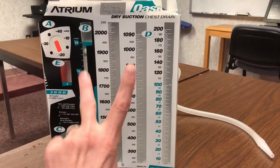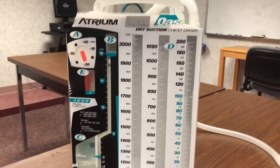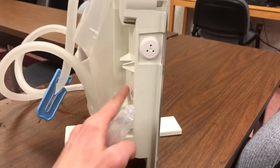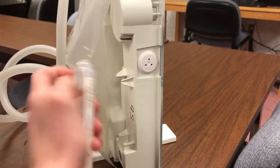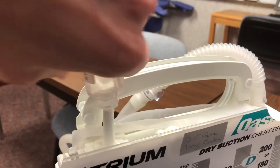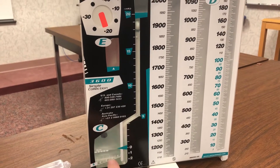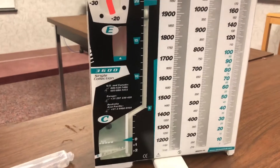That's your first chamber of this three-chamber system. Let's go to chamber number two — the water seal chamber. This is the one that kind of protects the patient. When you set one of these things up, on the back you're going to have this water vial here. You're going to take that out — all that is is sterile water — you're going to pop it in the top right here and squirt that in. The water is going to be clear, but this little ball right here has a dye on it and it's going to turn the water blue.